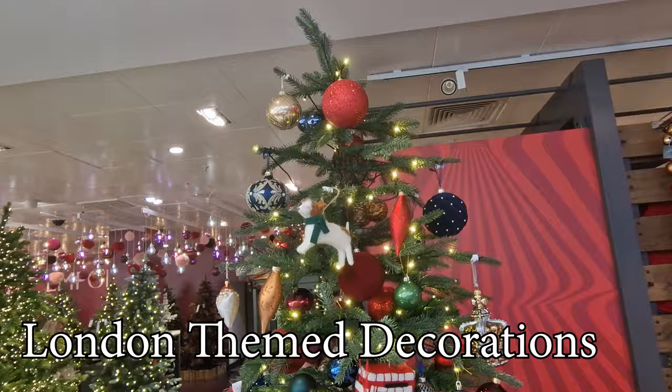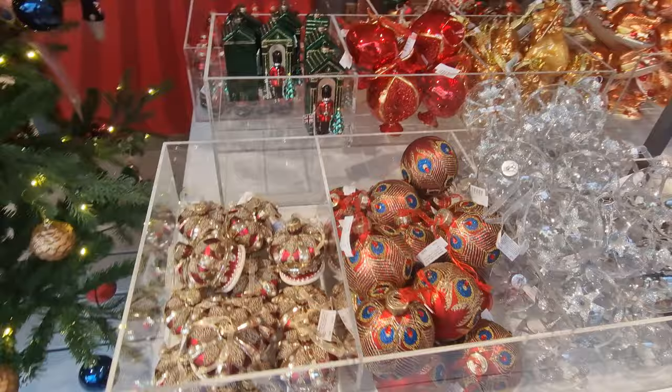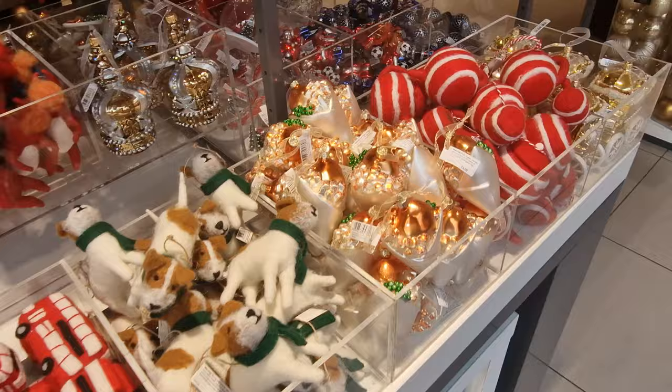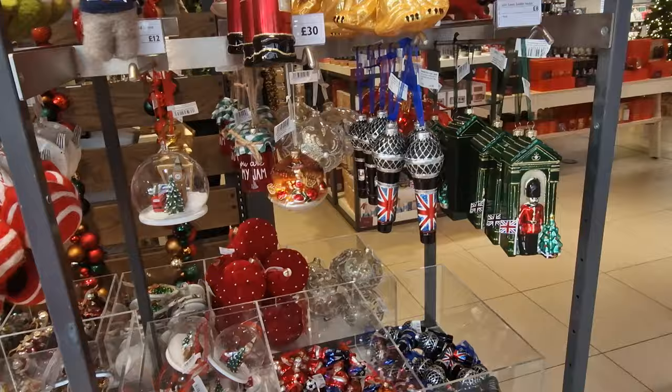The final collection is the London Connection, which was tucked away and I just happened to find it before leaving the Christmas department. You can see those red buses — there's a chance to win one on this channel before Christmas. Here you can get all sorts of London-themed items: crowns, carriages, lions with crowns on, red telephone boxes, and I love those soldiers in their sentry boxes.